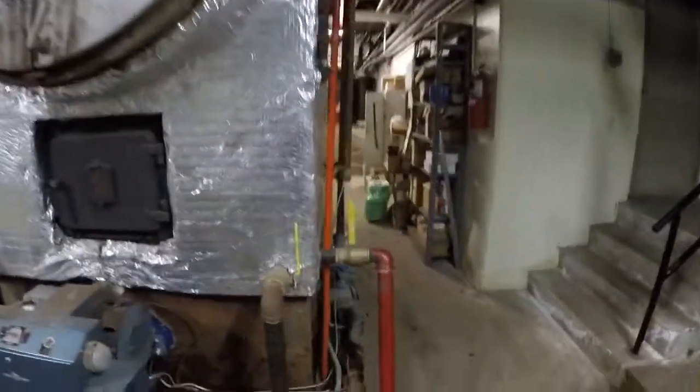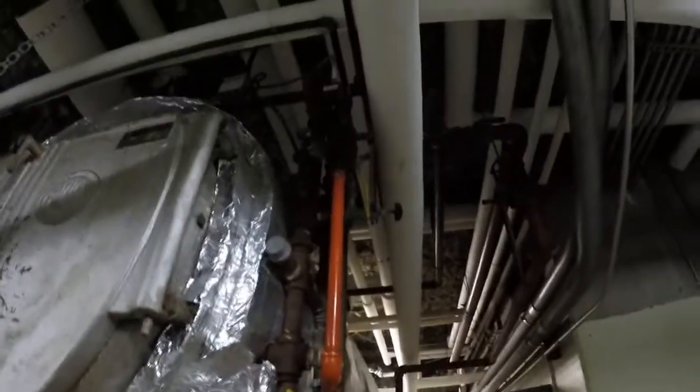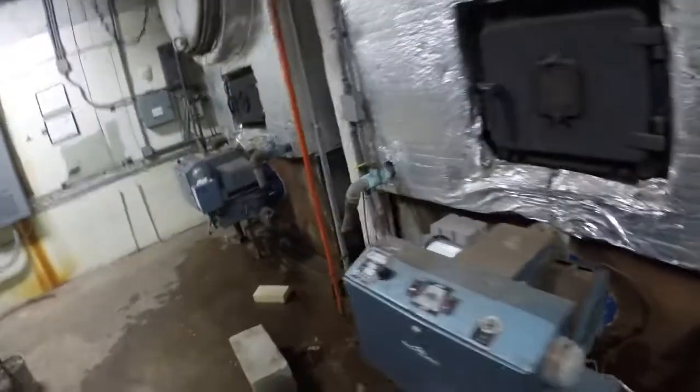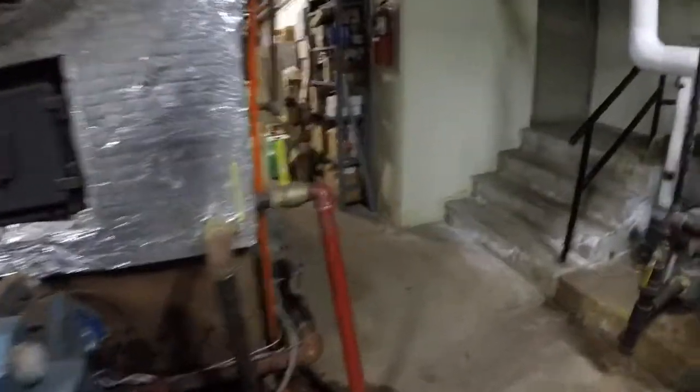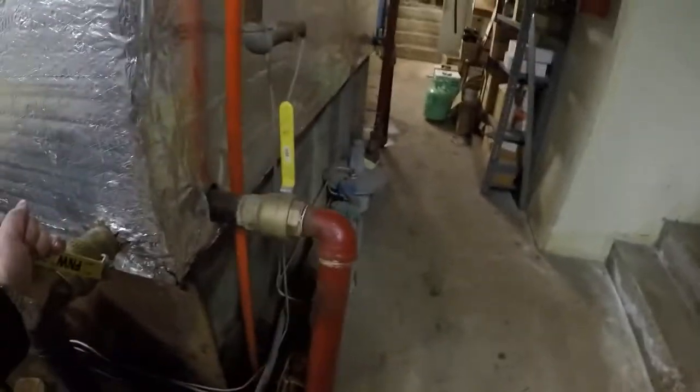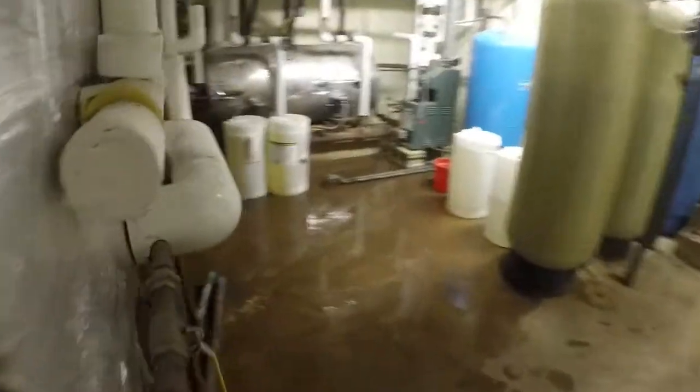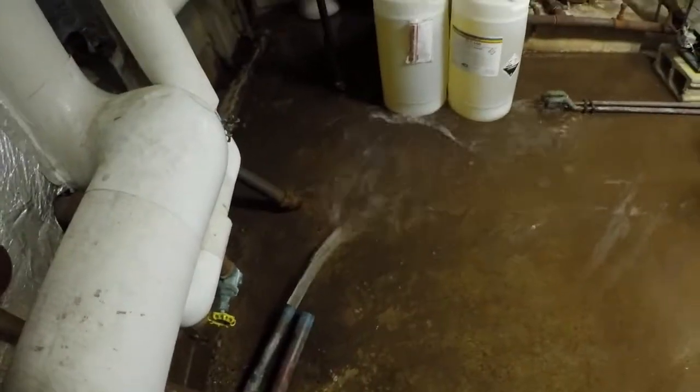In order for the boiler to come online, it can't be too full of water — the water's got to be in the middle of that sight glass. What I have to do is get the water down to that level. We'll open some of this up, flush it down, and watch the level come down in the sight glass. It's all the way up to the top right now, so we're going to drain it down to basically right in the middle of the sight glass.